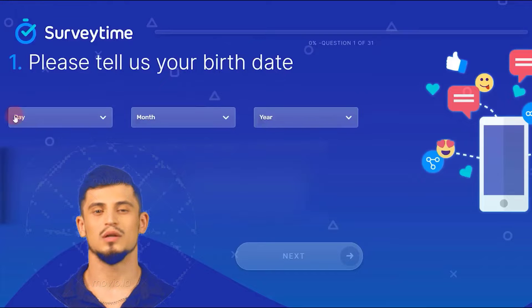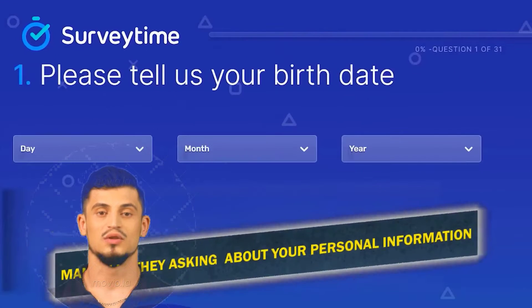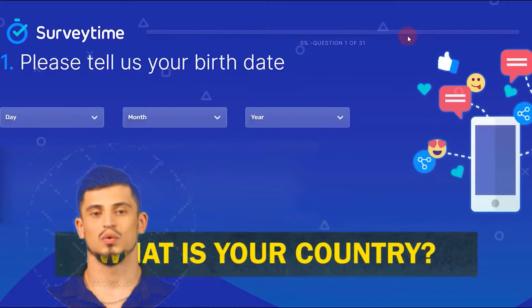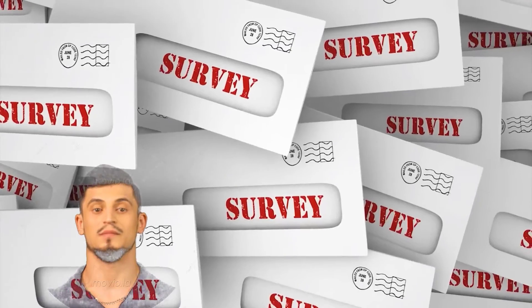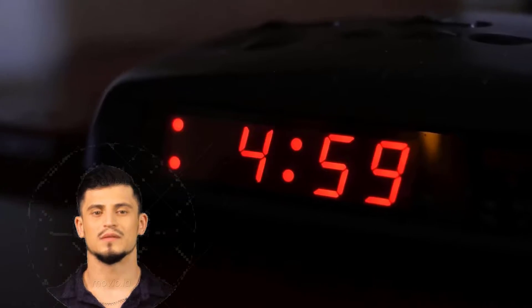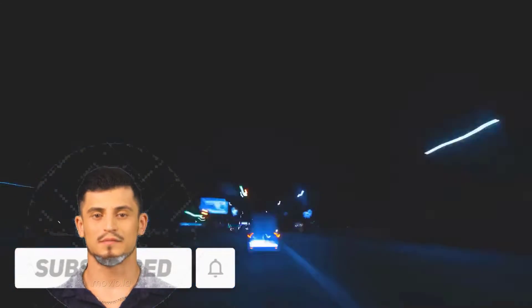From there you'll be taken to a page where you have to complete a total of 31 different questions. They're mainly asking about your personal information, for example your birth date, your country, your hobbies, and your interests, so they can give you the most suitable surveys. This initial survey takes about five minutes, but all following surveys only take less than 60 seconds to complete.